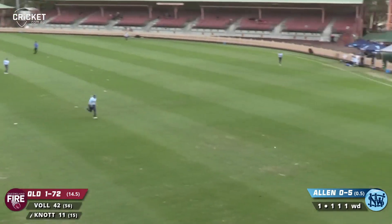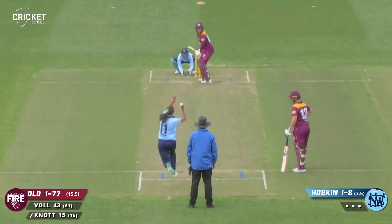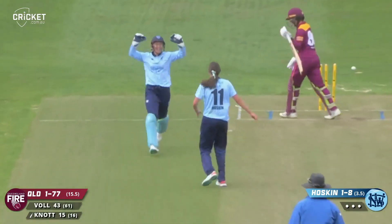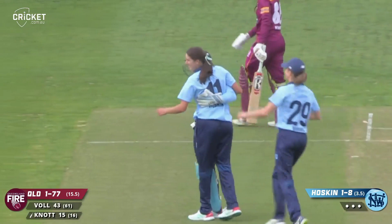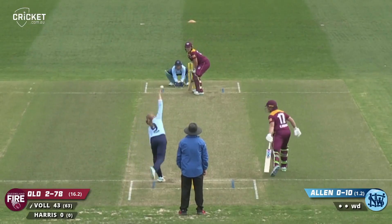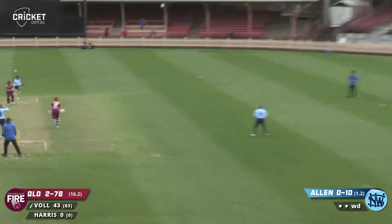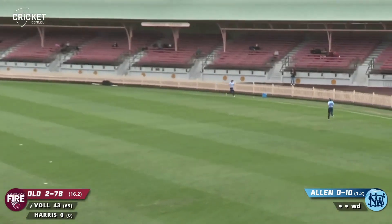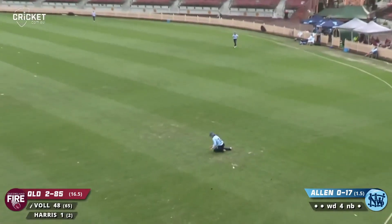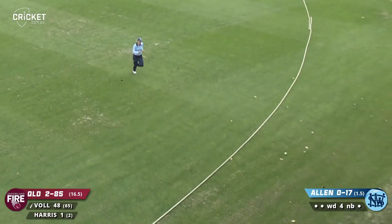She's connected really well. Good delivery again and it's through Charlie Knott - might have been a little inside edge. It's very short, pulled into the gap for four. Floated up again, sliced up in the air - Litchfield drops it and it goes for four.